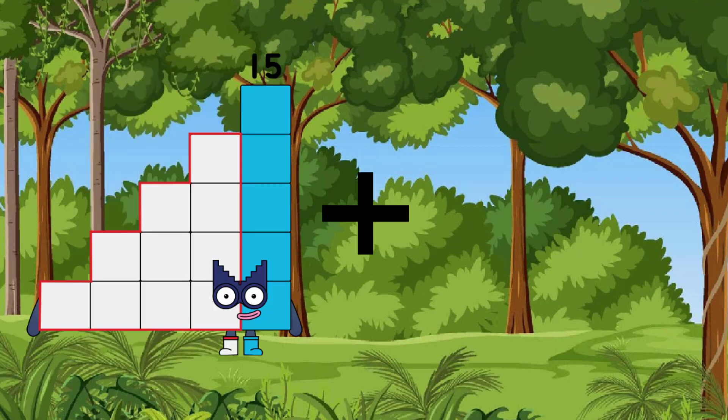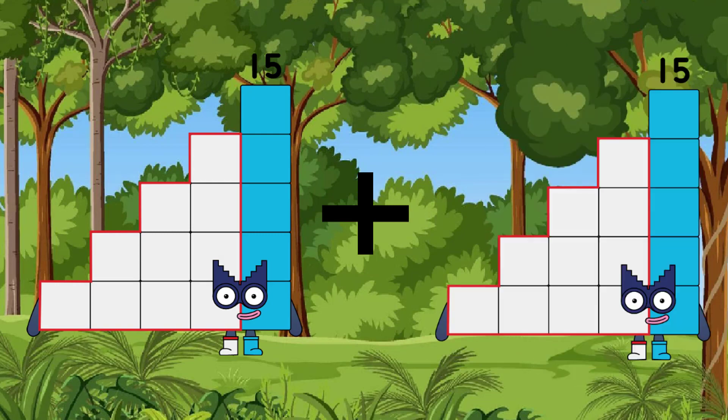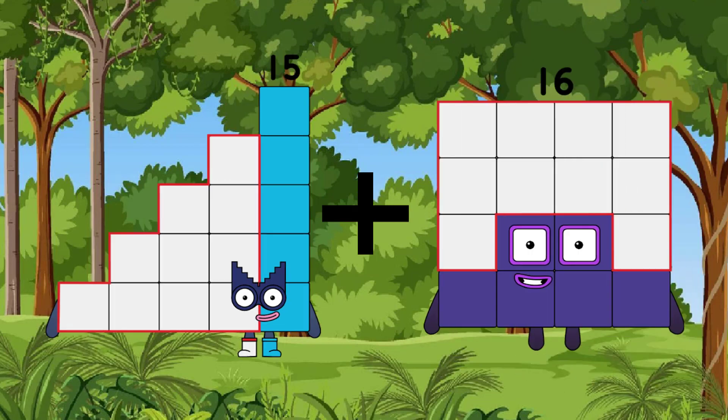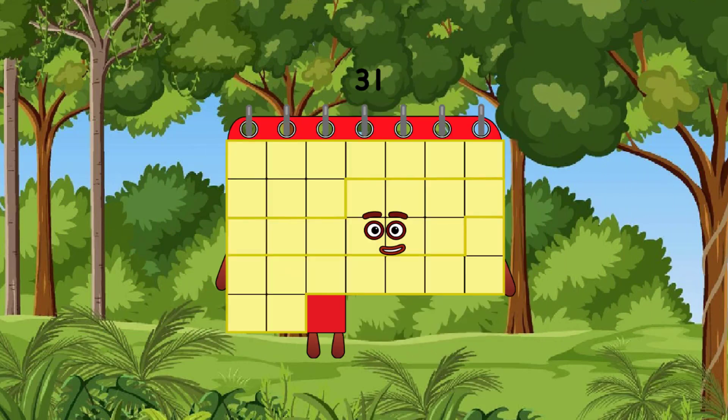Fifteen, after the lowest is sixteen, after the equal is we have thirty-one.